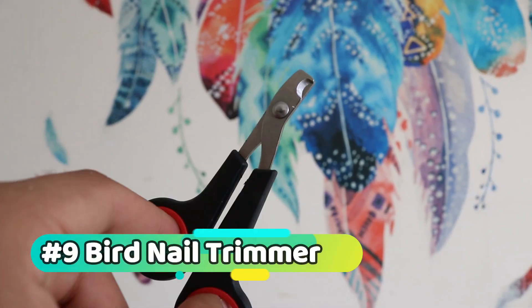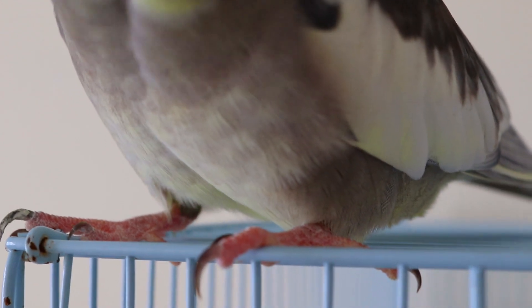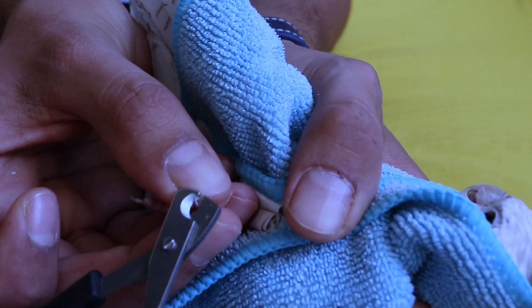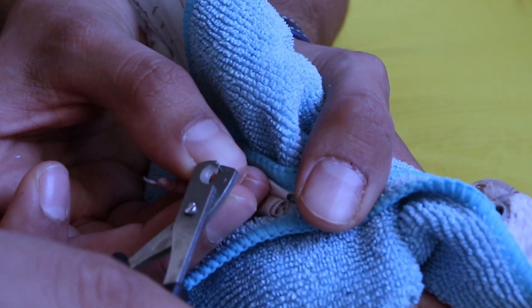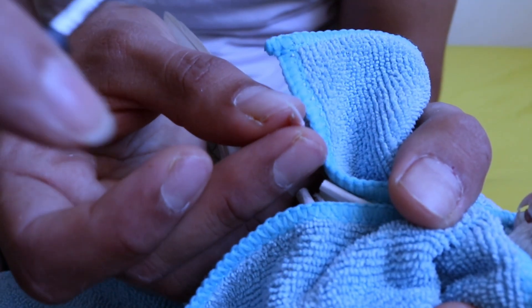Bird nail trimmer: long nails can be uncomfortable and even painful for your cockatiel. Regular trimming is important to maintain their health and prevent injuries. If you're not comfortable doing it yourself, you can take your bird to a professional groomer. Just be sure to use sharp, bird-specific clippers and trim only the very tips of the nails.